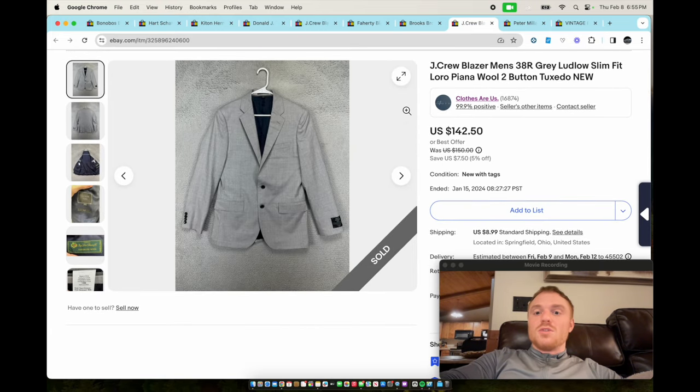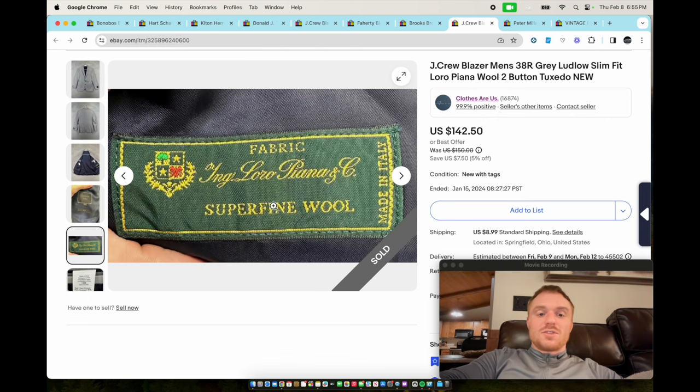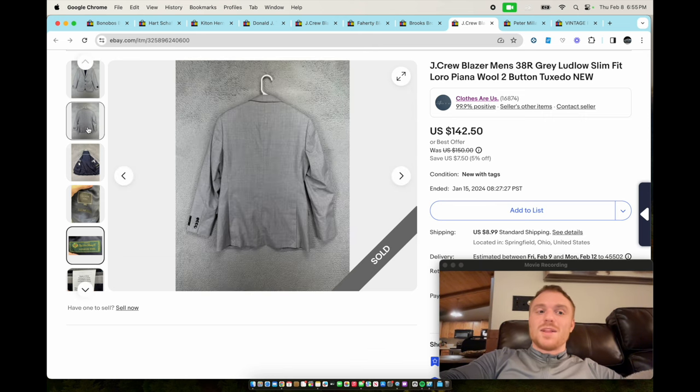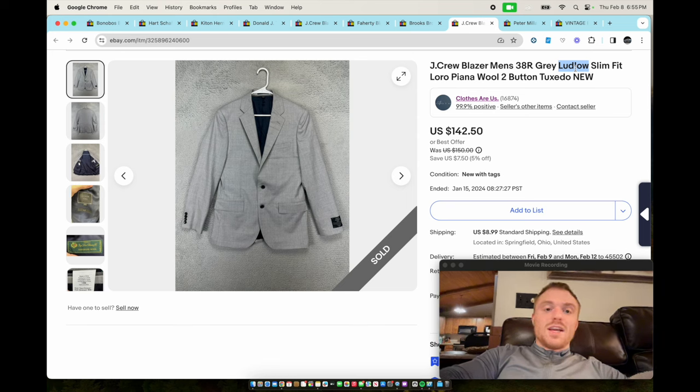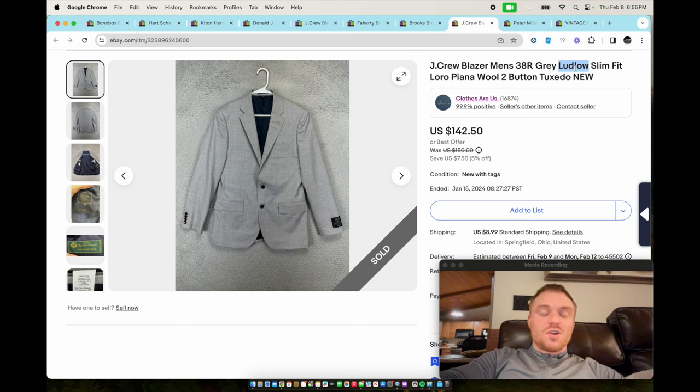Next we have a J.Crew Loro Piana wool blazer. I wanted to pull this up so I could show you guys what the Loro Piana label looks like. Sometimes they'll be made out of cashmere, and cashmere is obviously going to be way better — so if you see Loro Piana cashmere, snatch it up, that's going to add a ton of value. This is also the Ludlow slim fit, which is a good style for a J.Crew blazer. This sold for $142 in around a month.